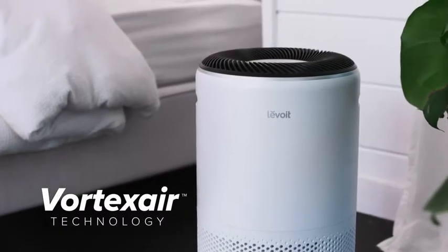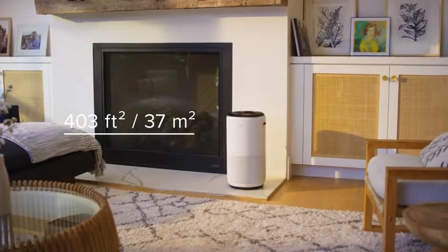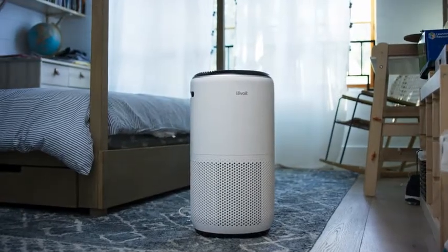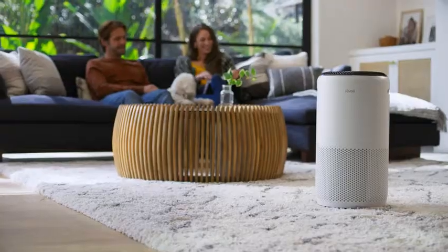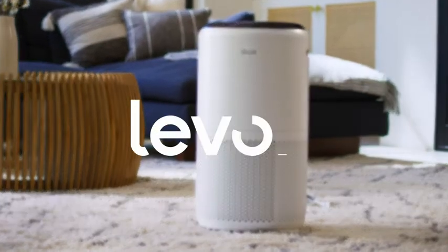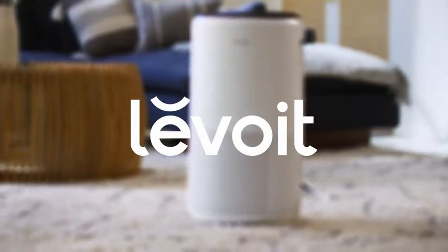The cylindrical design provides powerful filtration in mid- to large-sized rooms, so you can enjoy fresh air whenever, wherever. Always stay in touch with your environment with the Levoit Smart True HEPA Air Purifier.